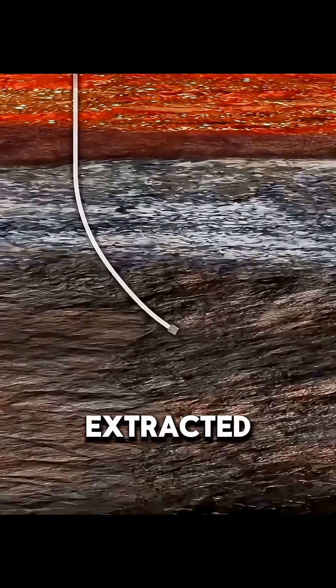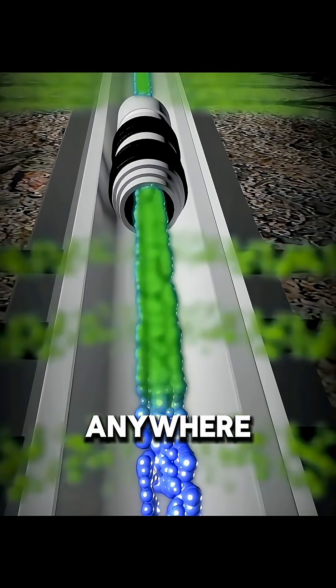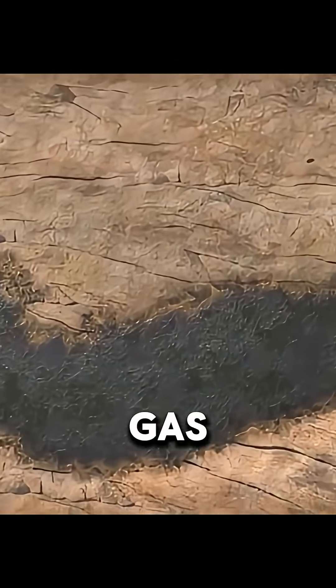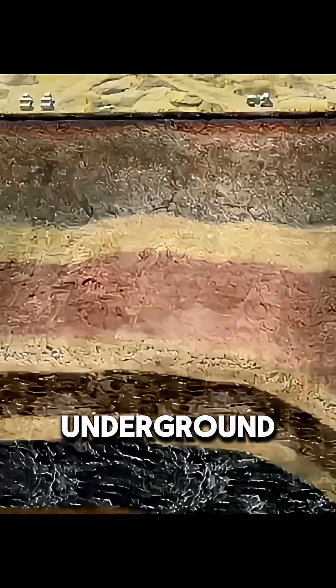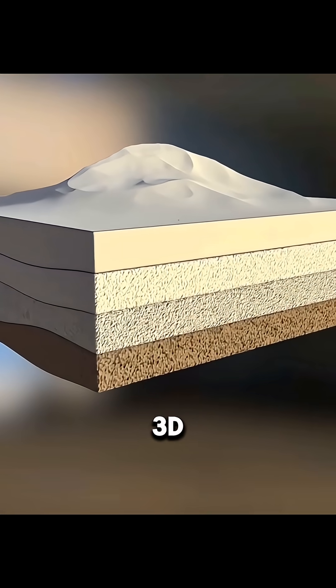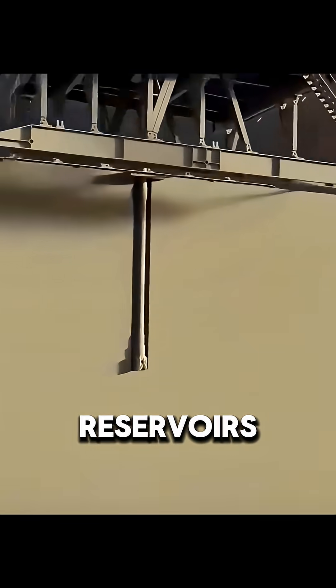You might think natural gas can be extracted by drilling a hole anywhere and pumping it out. In reality, the process is far more complex. It begins with locating the gas. Exploration vehicles send seismic waves underground, and scientists use the reflected signals to build 3D subsurface models that pinpoint gas reservoirs.